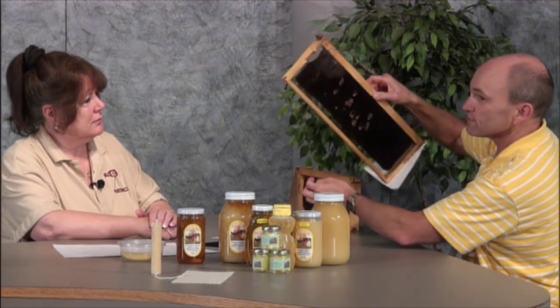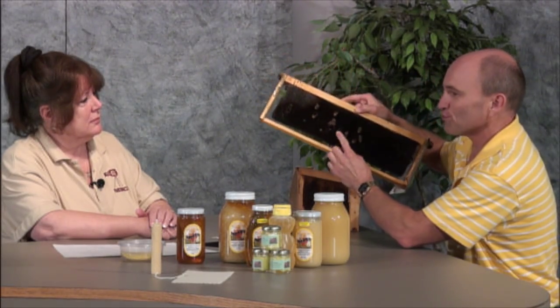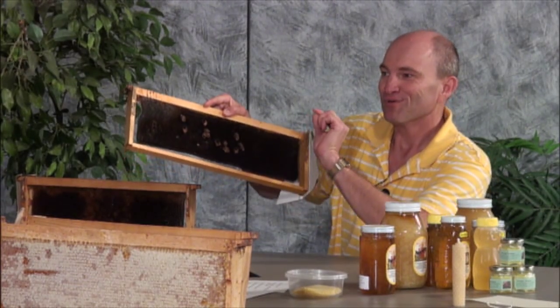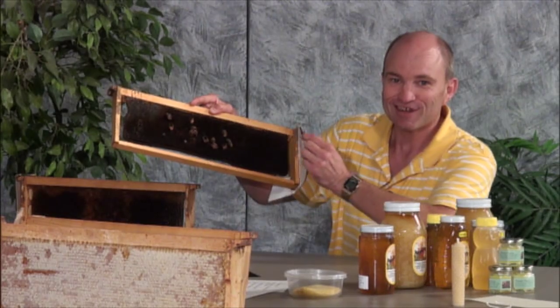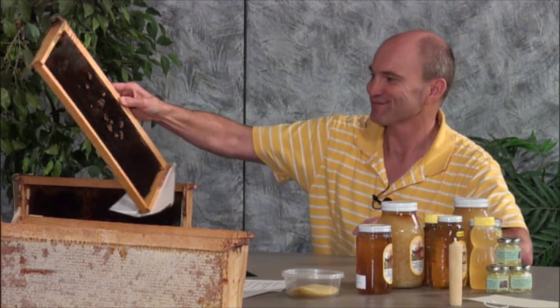All these are queen cells. They make several queen cells when they need a new queen. The first queen out of a cell will go around and sting the others to death so that she's the one remaining monarch. That's how you narrow it down to one — survival of the fittest.